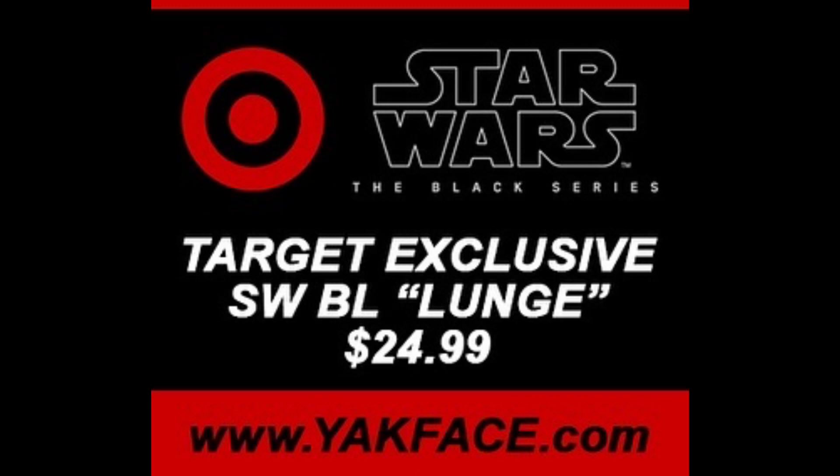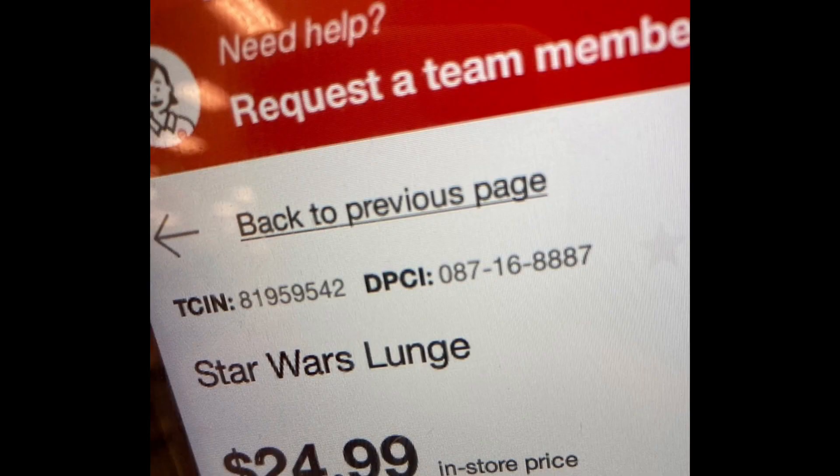There's a new figure that has been leaked — it's exclusive to Target and will retail for $24.99. We don't know what this figure is yet, but it is codenamed Lunge. We have a few guesses but nothing confirmed. We do know it is not a deluxe figure — it will be a standard figure, since deluxe figures run $30 to $35 and this is $25. I personally think it will be revealed at Hasbro's next Fan First Friday livestream, which I believe is around June 7th, so get hyped for that.